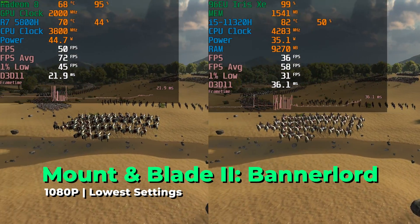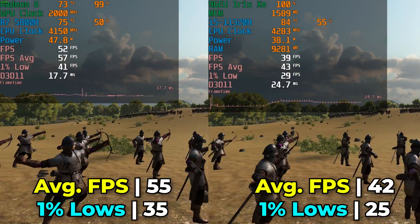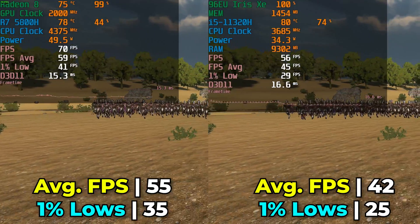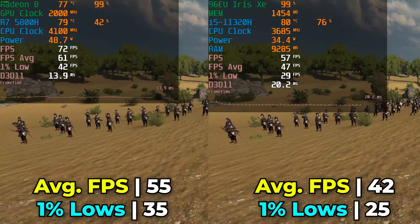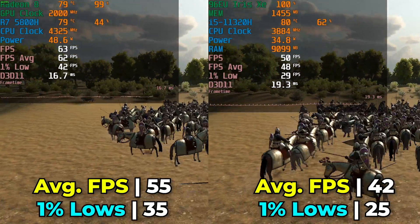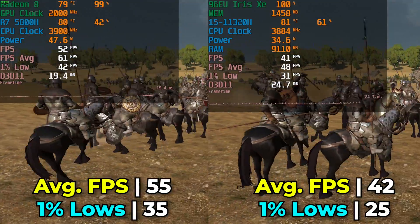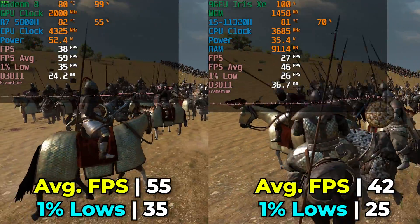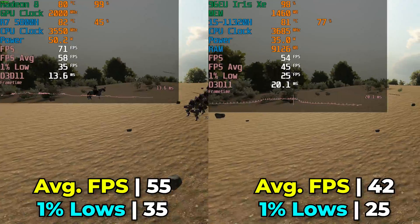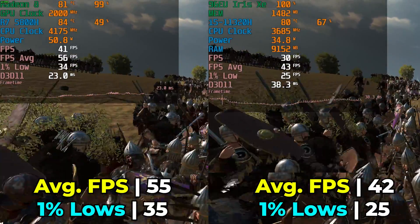One title that had a pretty rock-solid showing on both systems is Mount & Blade 2 Bannerlord. The Ryzen 7 produces a higher FPS average and better 1% lows, but both systems gave a pretty decent experience overall. The i5 is not seeing full CPU utilization, but the GPU is at 100% load — again the limiting factor. In this specific title the experience is at least decent on both systems, though noticeably better on the AMD system. Keep in mind these two systems are at the same price point, so there's not much reason to go with the i5 here. And again, this applies to pretty much any implementation of the 96 EU version of the Iris Xe — if you're on 12th or 13th gen with the 96 EU version, you're still going to be limited.